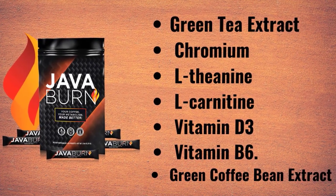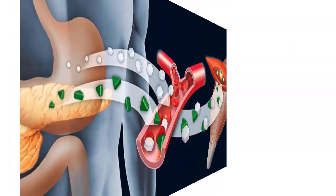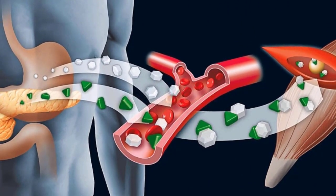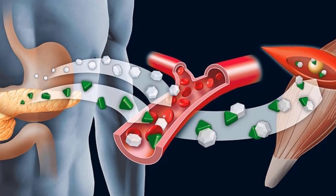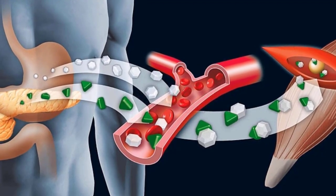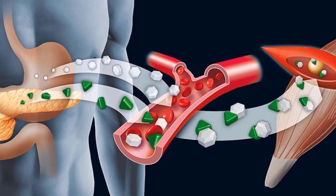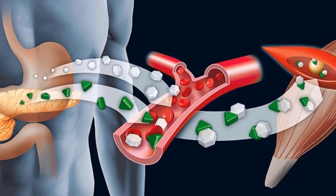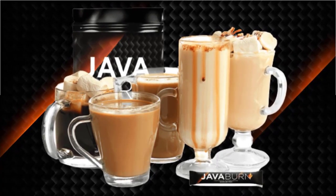Now we'll look at the pros and cons, starting with the good sides. Java Burn gives a significant boost to your body's metabolism rate, aids in strengthening the immune system, and improves resistance to infections and illness. It helps with deep cleansing of the body by removing toxins and waste products, increases energy levels, and decreases feelings of fatigue. It also helps maintain the right hormonal level, significantly improves brain functioning, reduces stress and anxiety, increases cognitive function, and helps balance blood sugar and blood pressure levels.